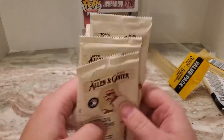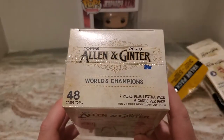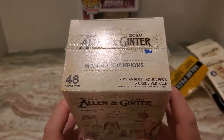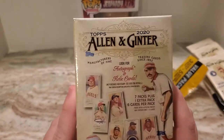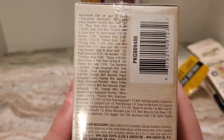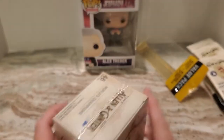And now to the Blaster Box. The blaster box contains seven packs plus one extra pack with six cards per pack — so eight packs in total. There are the odds for the box. Let's see what we get here.